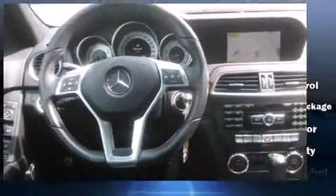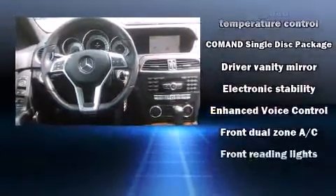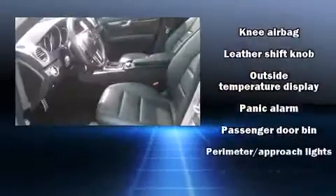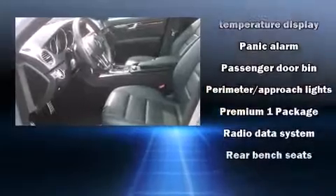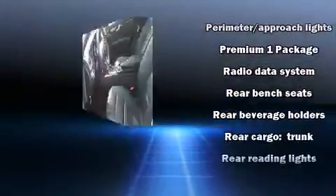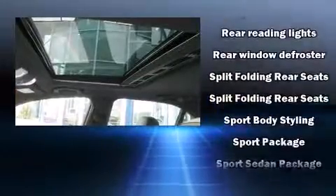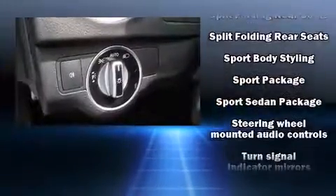Additional safety features include front side impact airbags, traction control, brake assist, anti-whiplash front head restraints, a security system, and four-wheel disc brakes with ABS. You'll never lose visibility thanks to rain-sensing wipers, which activate automatically when the drops start to fall.